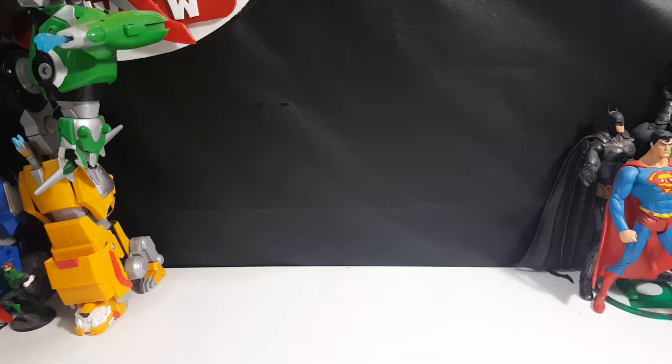Hey guys, welcome back to Comageddon TV, the only place on YouTube where all geek culture collides. I'm Shannon, and today on comic book haul number four we're gonna be taking a look at the X-Men family of comic books. These are different X-team or X-individuals who have their own comics.